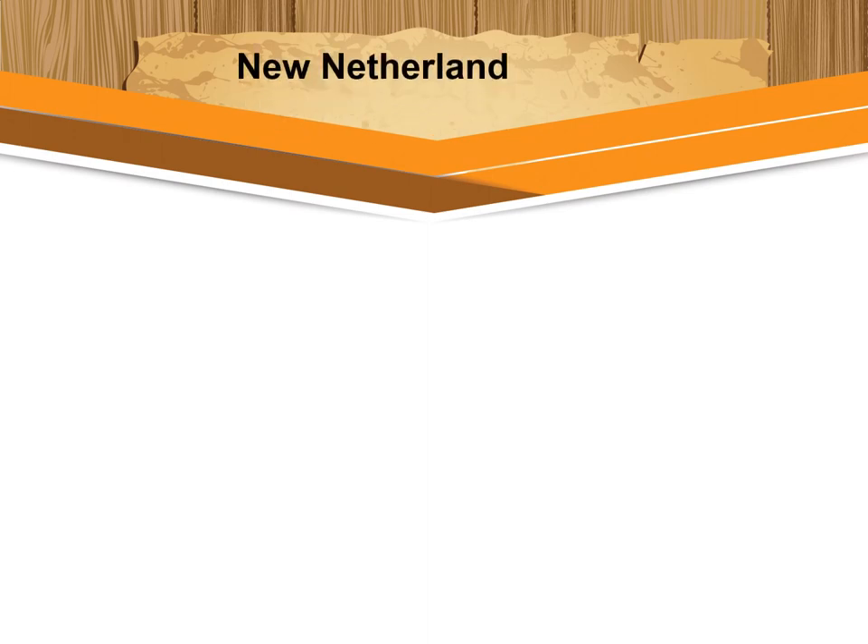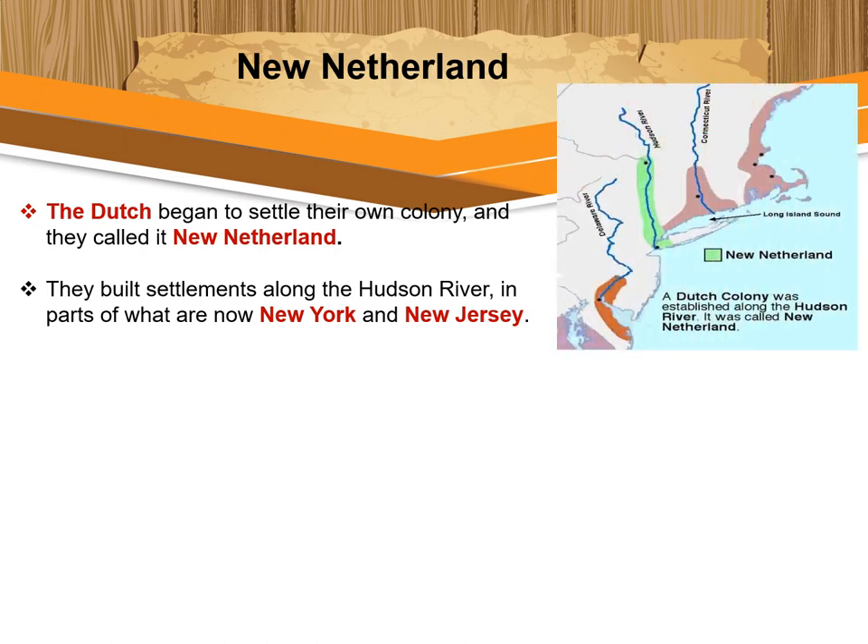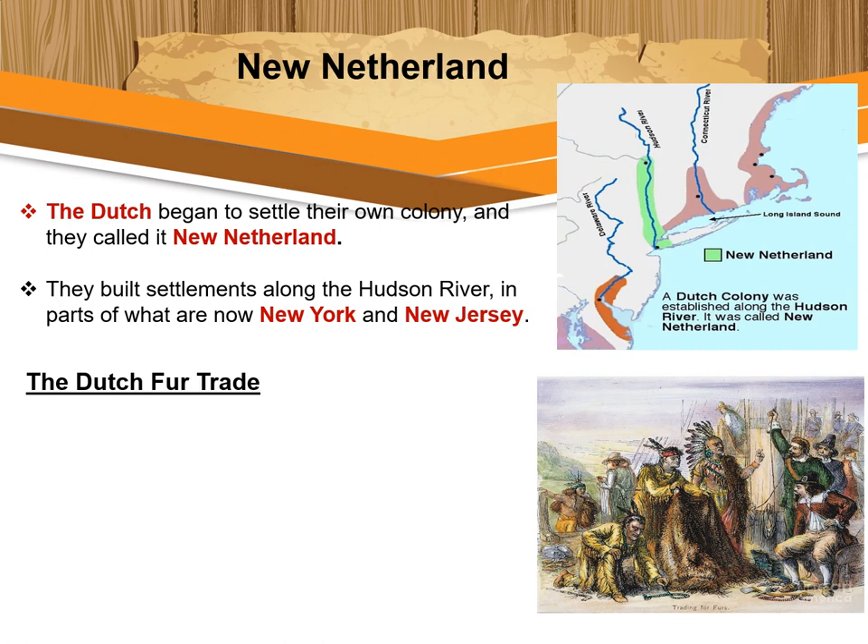Now let's move to New Netherland. Not long after the English started colonies in North America, the Dutch began to settle their own colony, which they called New Netherland. They built settlements along the Hudson River in parts of what are now New York and New Jersey. Many Europeans named their American settlements after places in their homelands, often simply adding 'New' to a place name — such as New Spain, New England, New France, New Netherland, New Amsterdam, and New Sweden.